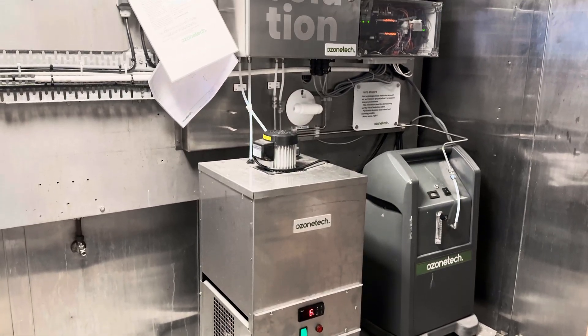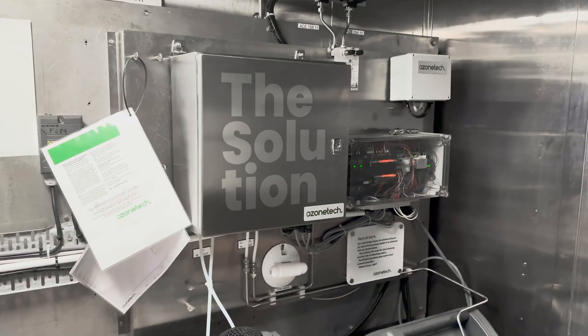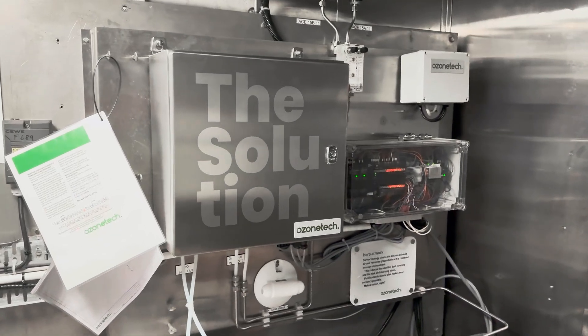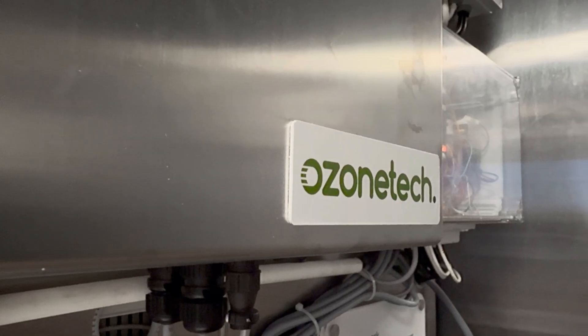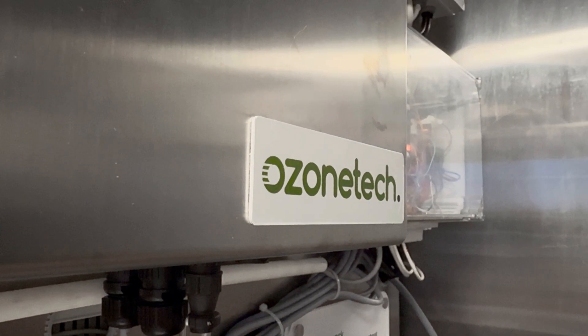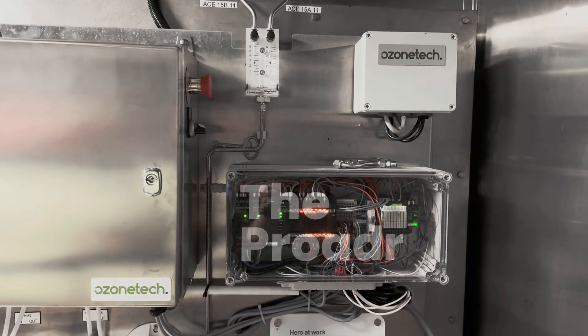To address these challenges, the ferry implemented the Ozone Tech Rhena Kitchen System, a high-performance solution that treats exhaust air to reduce grease buildup, enhance fire safety, minimize odors, and enable energy recovery, potentially reducing heating costs by up to 80%.